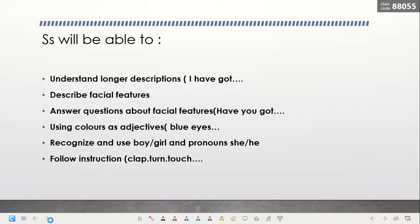Our learning outcomes for today: we are going to understand longer descriptions. We are going to say, for example, 'I have got two eyes,' 'I have got one nose like this.' We will describe facial features and answer questions about facial features, like 'Have you got blue eyes?' or 'Have you got brown hair?' I'm going to ask you and you are going to answer me.